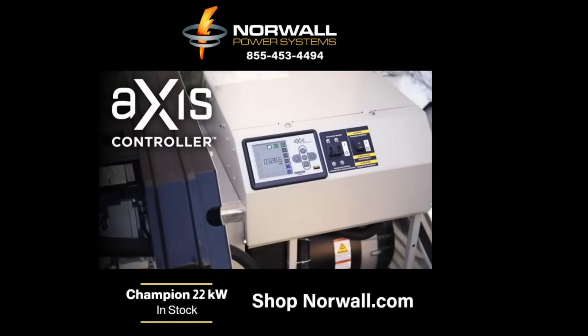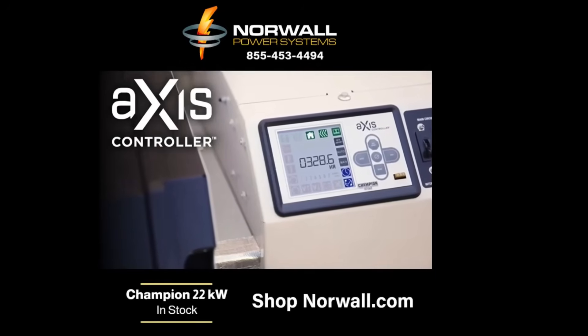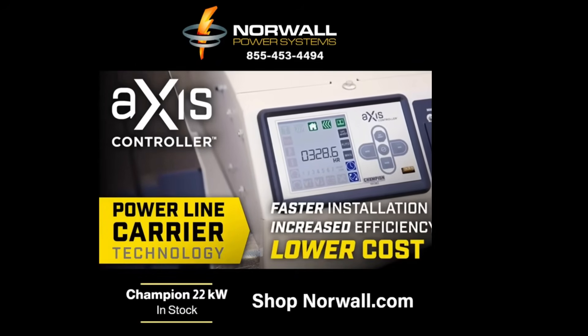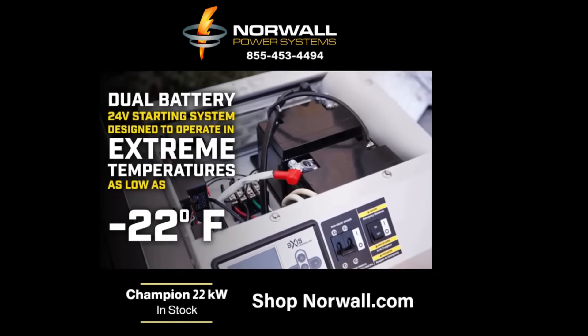The easy access design allows a full view of the Axis controller — a fully programmable, upgradable, and customizable system that utilizes powerline carrier technology, which means faster installation, increased efficiency, and lower cost.